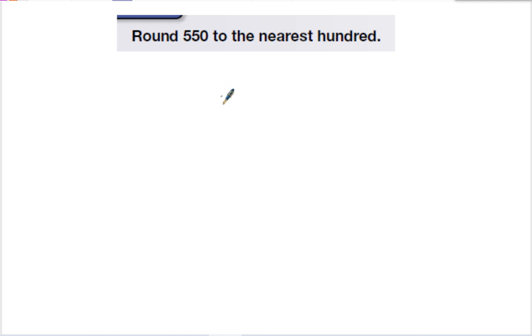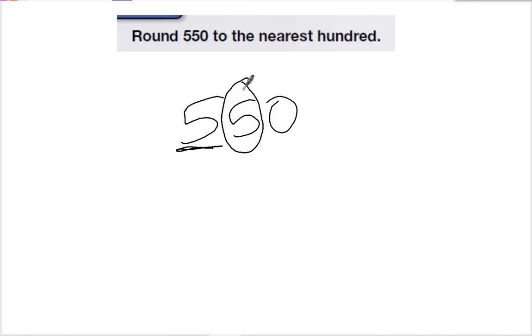This problem wants me to round 550 to the nearest hundred. Here's my hundreds place, and I look at the number next to it. The 5 tells me that I'm going to round up, so the 5 turns into a 6, and the other two numbers turn to zeros.